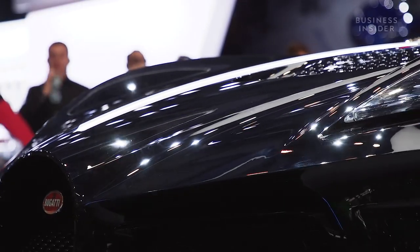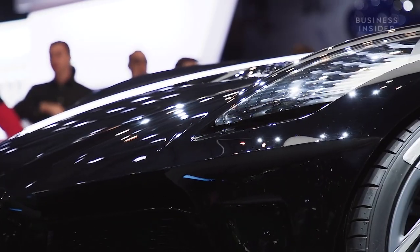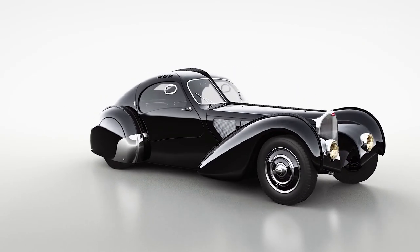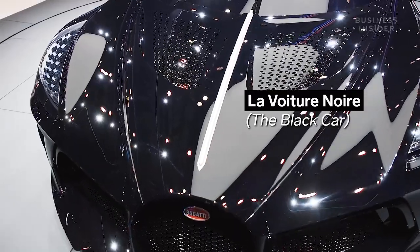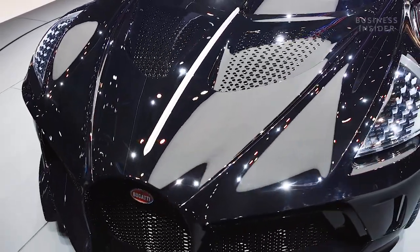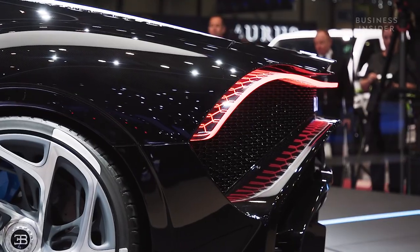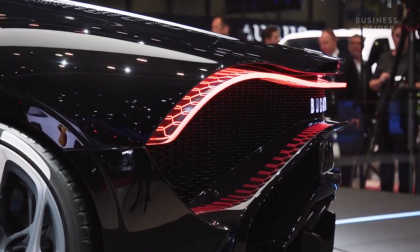We are celebrating the 110-year anniversary of Bugatti, but also the 110-year anniversary of Jean Bugatti himself. His masterpiece is obviously the Bugatti Type 57 SC Atlantique, which was painted in a very recognizable black and was called La Voiture Noire. We took this as an inspiration. It is not a retro design — it is a modern-day Bugatti using the spirit of the private car from Jean himself.